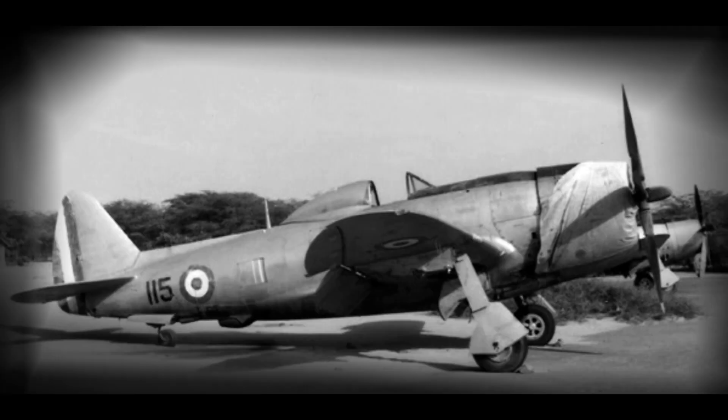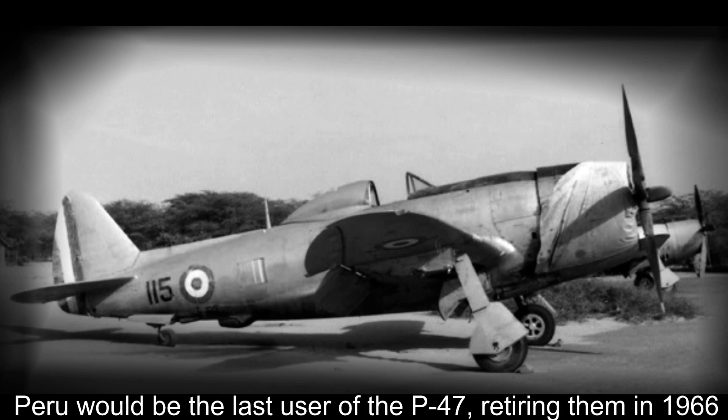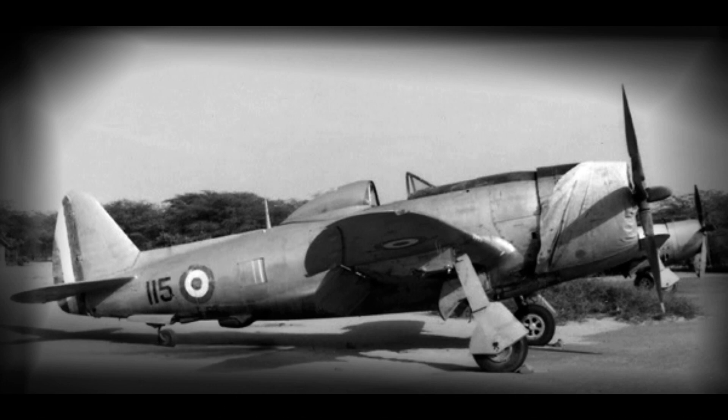Speaking of the Korean War, the P-47 would not be sent over to serve like the P-51, as it was deemed too out of date to be effective, and most P-47s by this time were in foreign hands such as Peru and even Israel. Ironically, however, many pilots claimed that the P-47 would have performed better in Korea than the P-51 due to its durability and raw power.